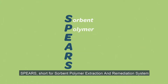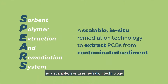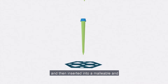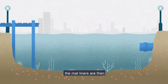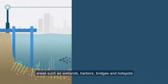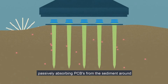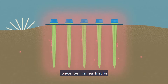Spears, short for Sorbent Polymer Extraction and Remediation System, is a scalable in-situ remediation technology to extract PCBs from contaminated sediment. Each spike is made from plastic, filled with our solvent, and then inserted into a malleable and scalable geosynthetic matte liner. The matte liners are then deployed down into the contaminated sediment, or around challenging and sensitive areas such as wetlands, harbors, bridges, and hotspots. Once settled into the sediment, Spears acts like a sponge, passively absorbing PCBs from the sediment around it, with a radius of influence of 4 inches on center from each spike.